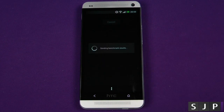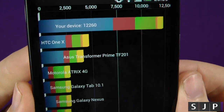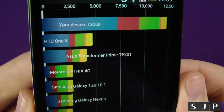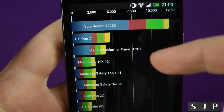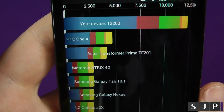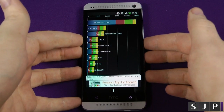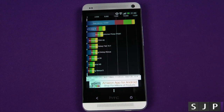Right, so it's finished. Let's jump into it and let's see what score we've got. The score is 12,260. I'm going to say that is the highest I've ever seen on a device that I've personally tested. As you can see compared to last year's HTC devices, it completely knocks them out of the water. As we know, it's running the Snapdragon 600 CPU which is a quad-core. Are you impressed by that? I definitely am. So let's jump on to the next one.